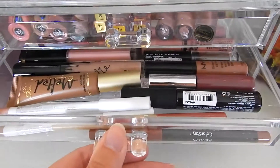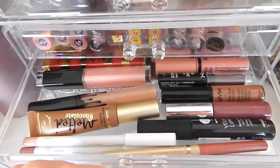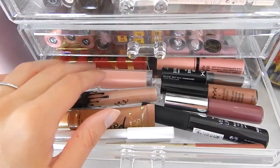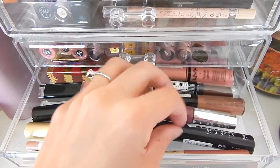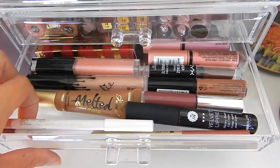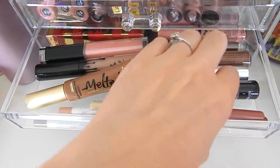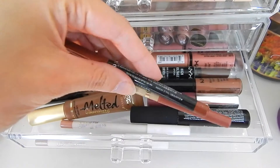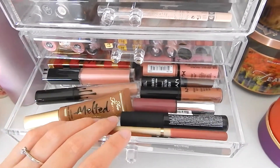This drawer holds all of my lip glosses, lip liner pencils, and random lippies. I've got my Kylie Jenner lip gloss, Melted Lipstick by Too Faced, some NYX ones, a liquid lipstick by Ofra, and a Velvet Lippy. I have some Colourpop lip pencils and a few others in basic colors. I don't reach for these as often because I'm so into liquid matte lipsticks now.